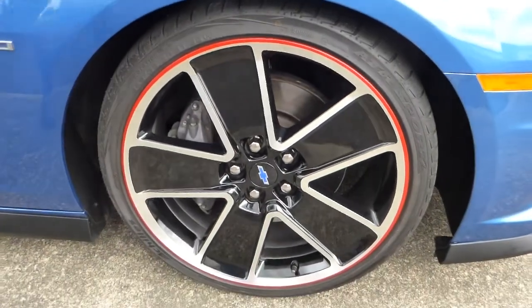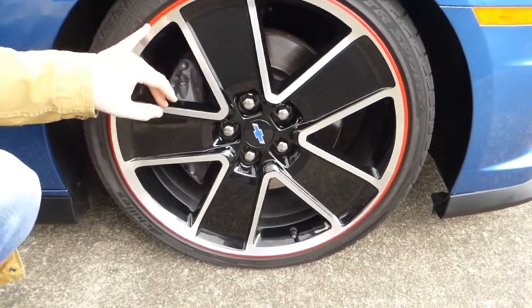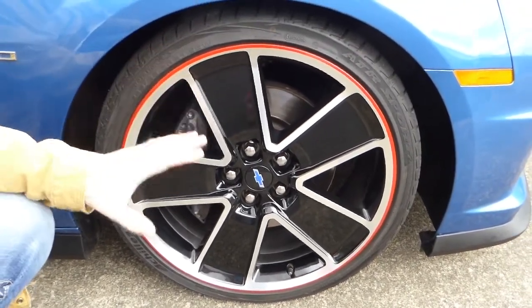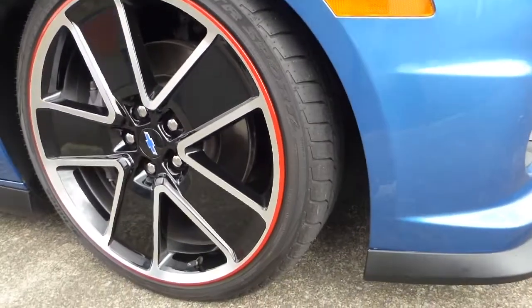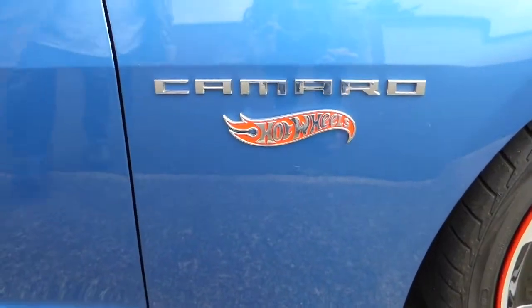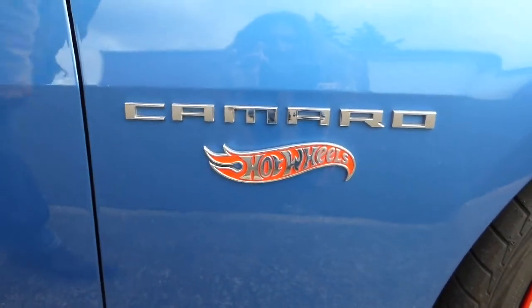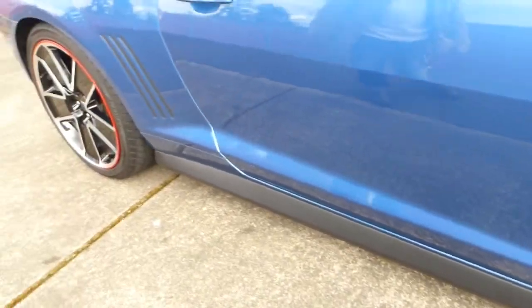The wheels are exclusive to the Hot Wheels Edition — black and silver with a red line. They're 21-inch with nice radials front and rear. You've also got your Hot Wheels call-out badging and a nice lower rocker treatment.